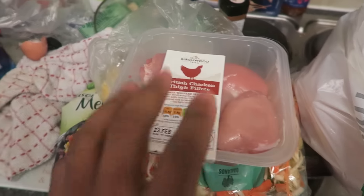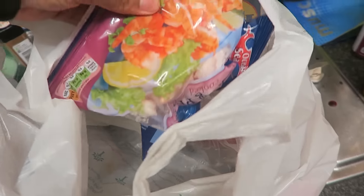I'm also going to put in some chicken thigh fillets. I got two packs of those, plus another pack of prawns. That's basically my shop from Lidl today.